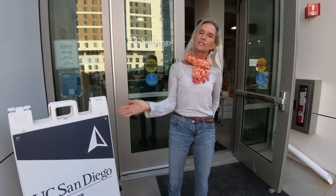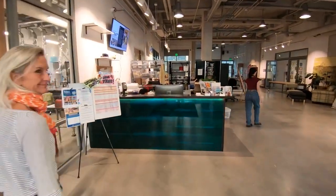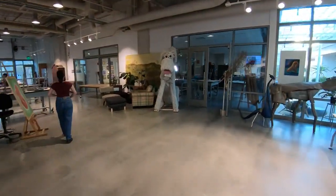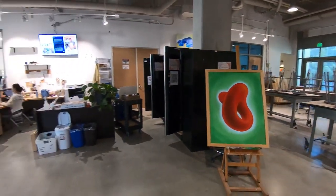Welcome to the Craft Center. Come check it out. The Craft Center really is incredibly special — it is 11,000 square feet of space that's dedicated to creativity.